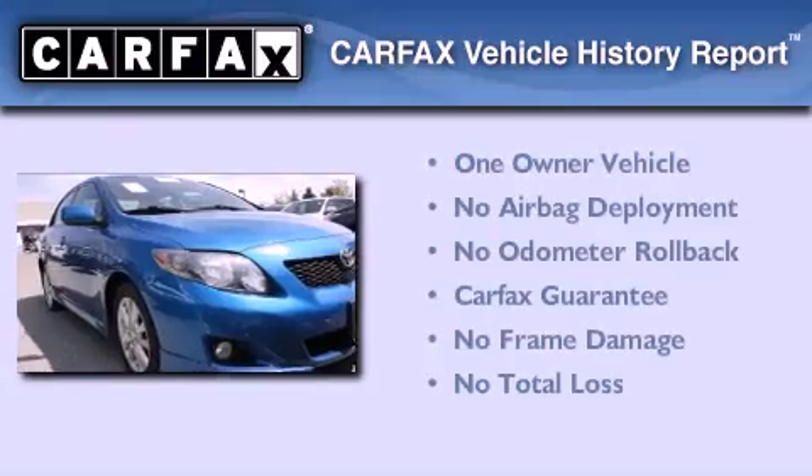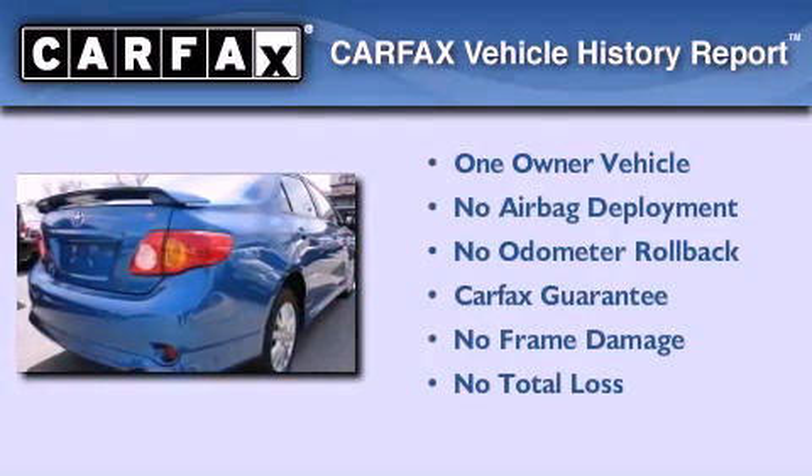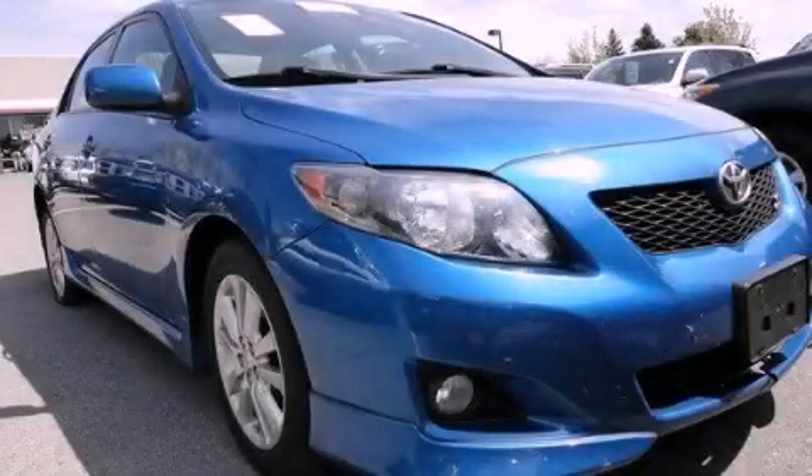This sedan has had only one owner and it qualifies for the Carfax Buyback Guarantee. Call or visit us right now and arrange your test drive today.